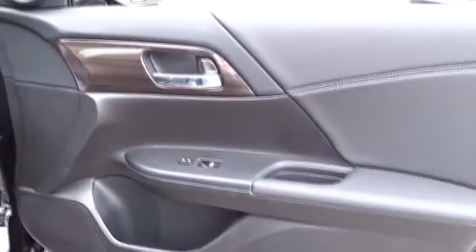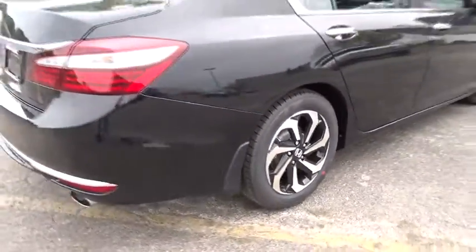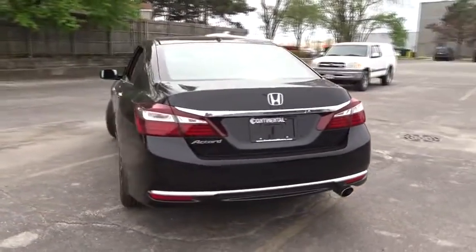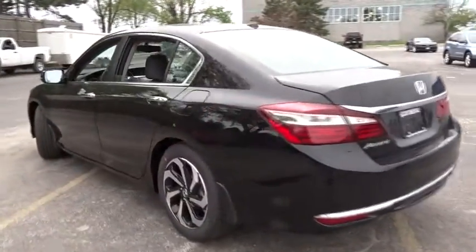Moonroof, Bluetooth, leather-wrapped steering wheel, adjustable steering wheel, power steering, cruise control, keyless start, four-wheel disc brakes, aluminum wheels, floor mats, auto-dimming rear-view mirror.